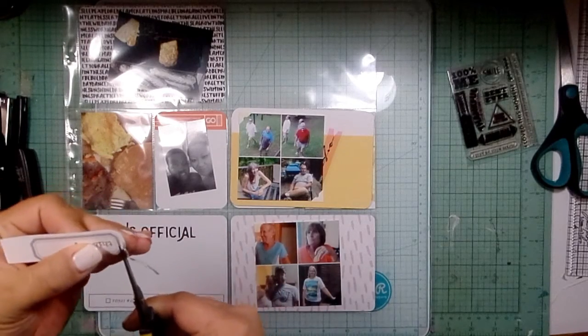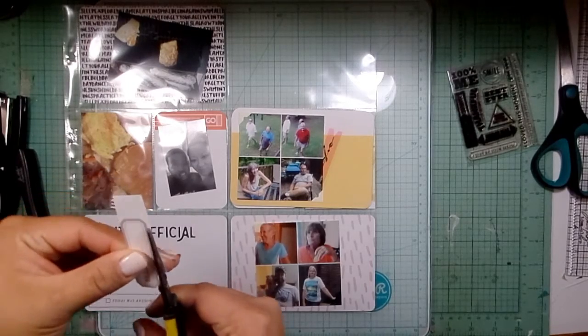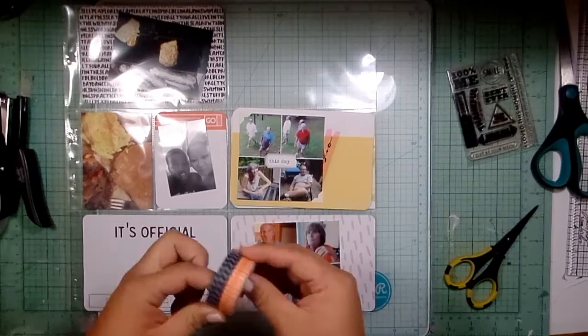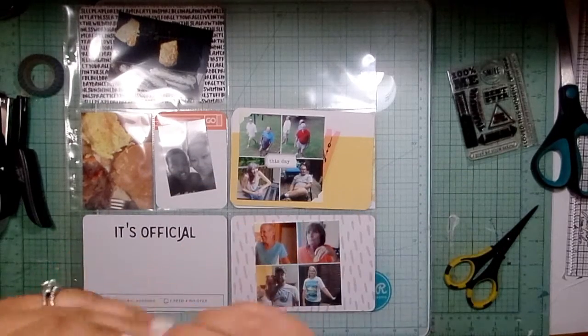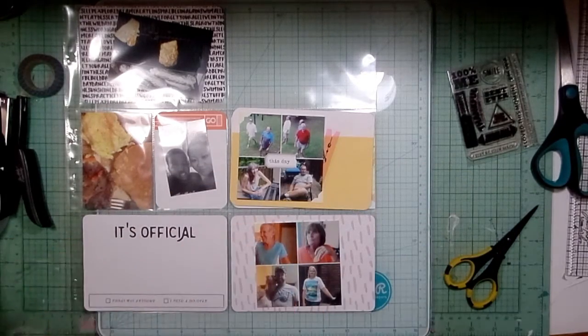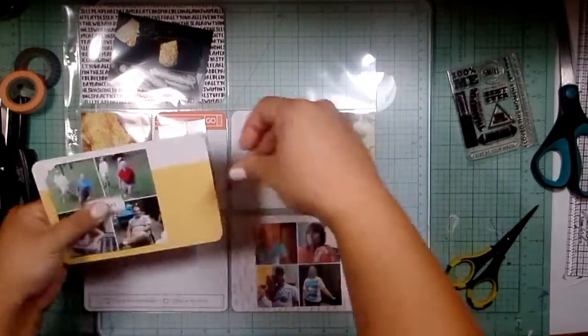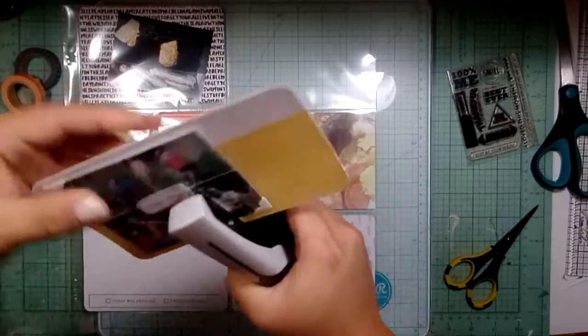I'm going to cut out this label I had printed off Caitlin Schaefer's blog — I ran it through Photoshop and put my own words on them and then printed them out. This one just says 'This Day I Believe.' I stuck a little orange piece of washi tape under there to add some color, and I'm going to staple that down.